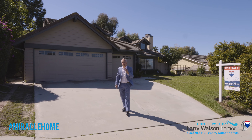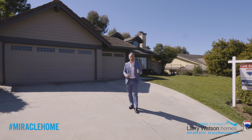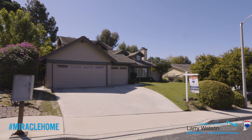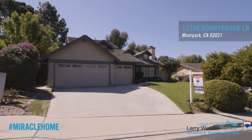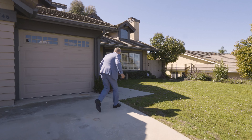Are you looking for a four-bedroom, three-bathroom home located in a fantastic neighborhood without an HOA? This home has more than 2,800 square feet. Welcome to 13746 Donnybrook Lane in Moorpark, California. I'm Larry Watson with Larry Watson Homes, and I want to show you this property. Come on in, let's go take a look around.